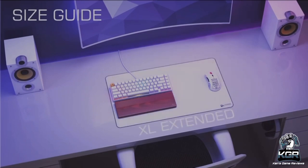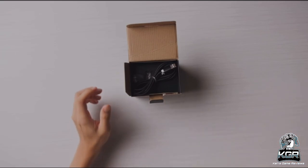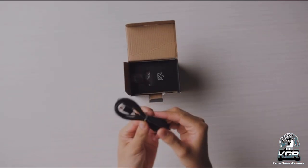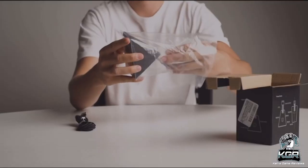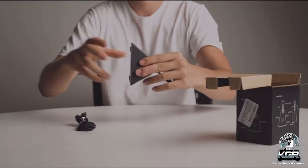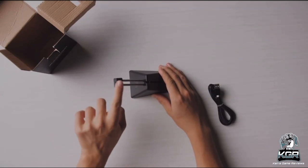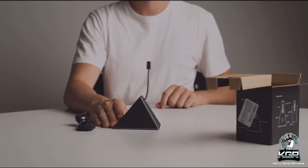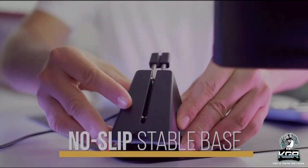Coming in with number eight, we have the Uncrowned King's Mouse Bungee. It helps organize your mouse's cable for an improved gaming experience with the mouse cable holder in a single space-saving package. The gaming bungee gives you improved mouse accuracy and response thanks to the spring-loaded cable support arm, which stops your cable from snagging and helps control mouse movement.